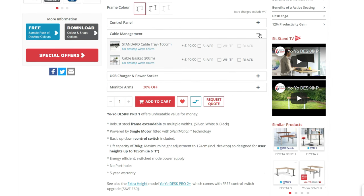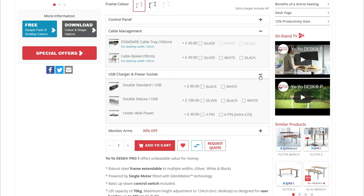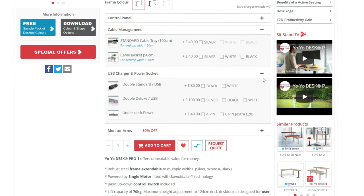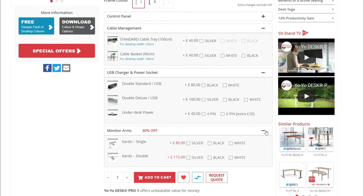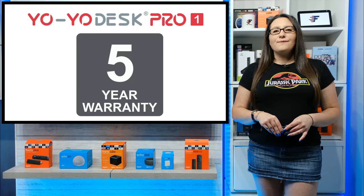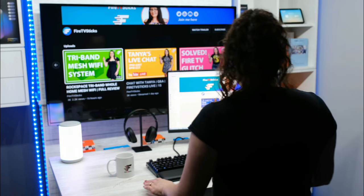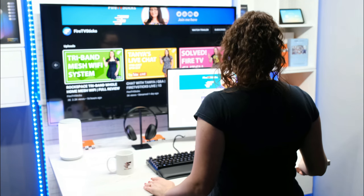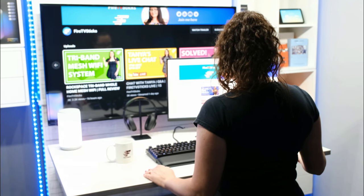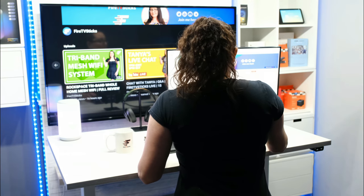You can also add additional extras such as cable management, USB chargers and power sockets, or even monitor arms to make your setup complete. With this great desk you also get a five-year warranty. The main feature of the Yo-Yo Desk Pro is that with just a press of a button you can lower and raise the desk to your desired working height.